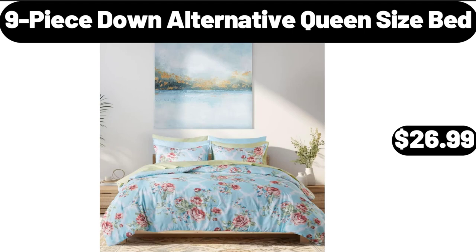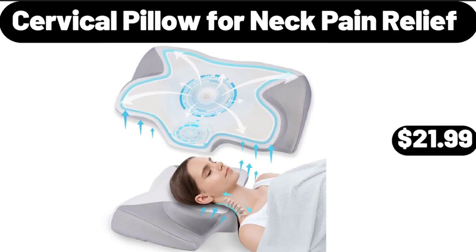9-Piece Down Alternative Queen Size Bed, $26.99. Please don't forget to subscribe to my channel, thank you very much for everything. Cervical Pillow for Neck Pain Relief, $21.99.